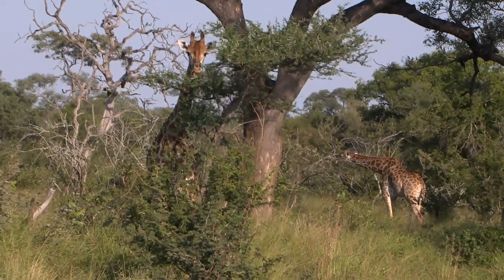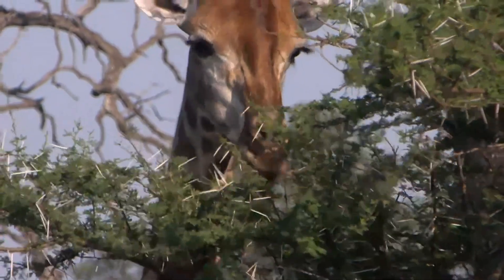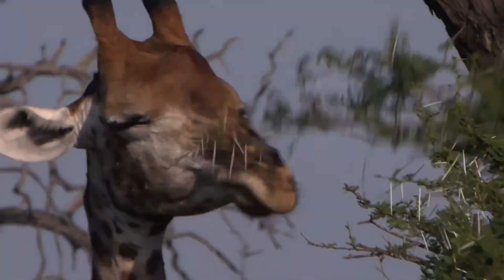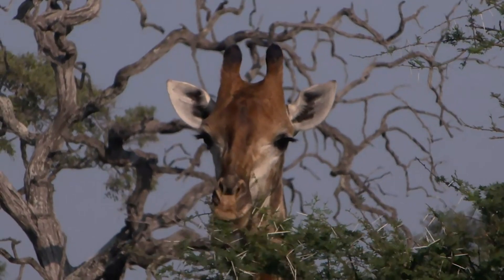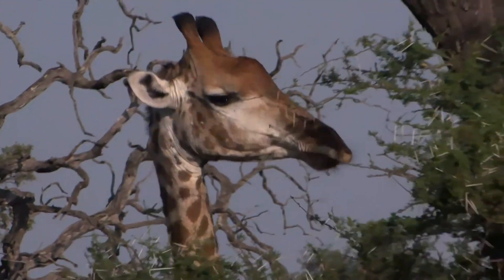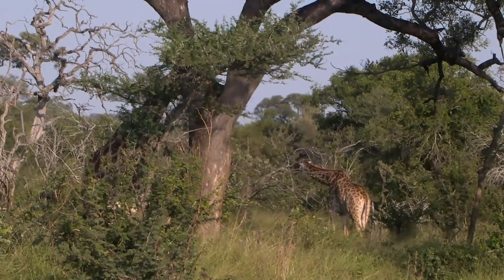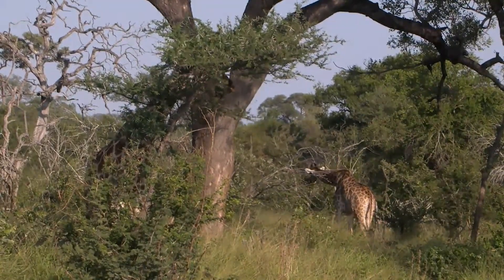She is just enjoying that thorn tree there, and of course that's the staple of giraffe — they do love the thorn trees, and with good reason. Very fine leaves, very nutritious, as well as easy to digest — high quality food, especially those top leaves and the leaves further into the bush where other browsers can't reach. That's one of the reasons why giraffes have that elongated face and a very long, prehensile, very tough tongue, in order to get hold of those very nutritious new leaves that are growing.